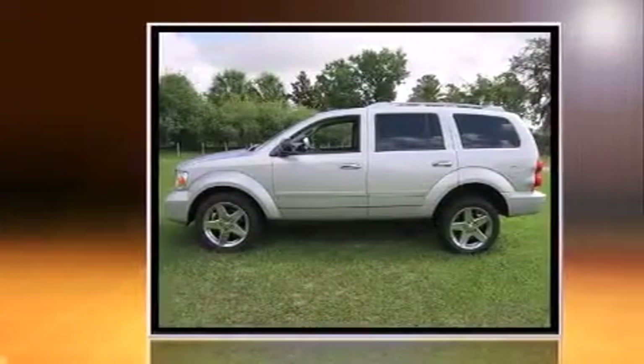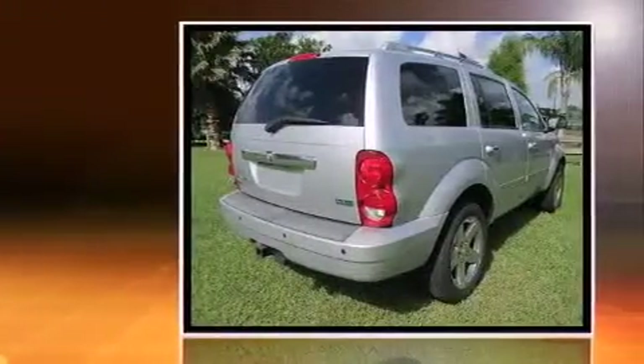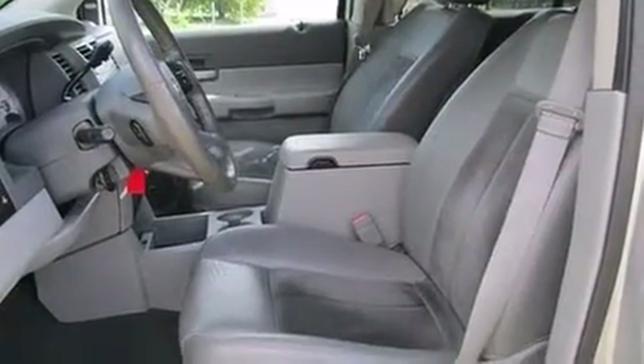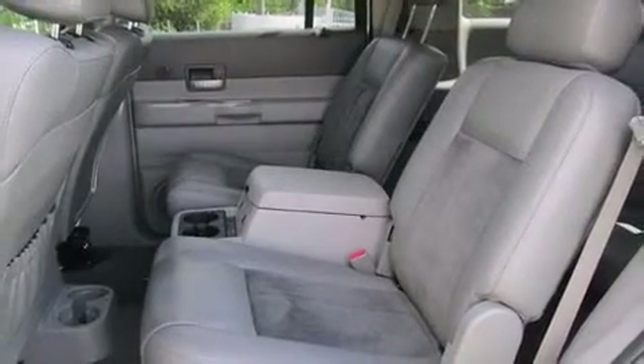Top features include heated front seats, a rear window wiper, power front seats, automatic dimming door mirrors, heated door mirrors, and leather upholstery. Power adjustable pedals allow the driver to optimize his or her driving position, enhancing visibility, comfort, and safety.